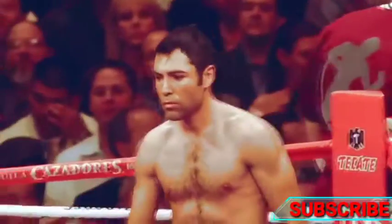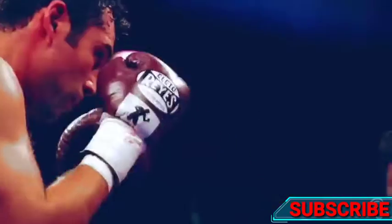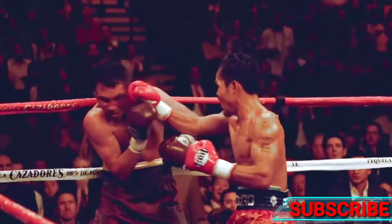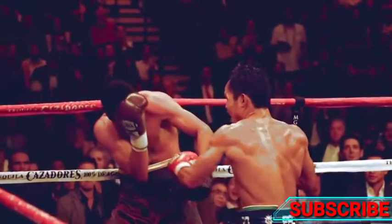This fight against Oscar De La Hoya was a one-sided beatdown, and this four-punch combination was simply brutal. Pacquiao is so fast we have to slow the footage down to see the effect of each punch. Also, take notice of how each punch has its own trajectory.